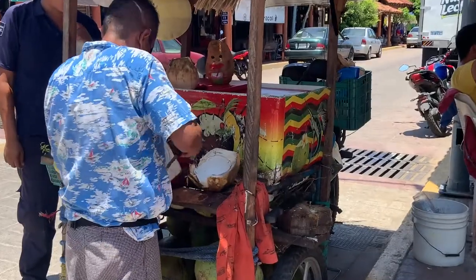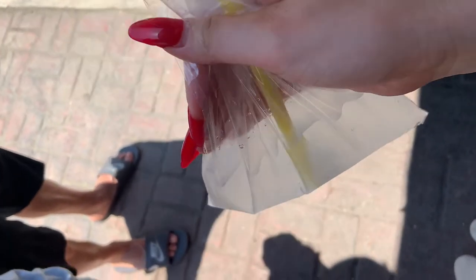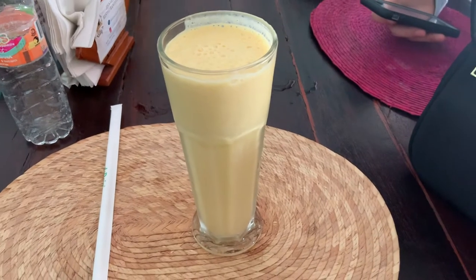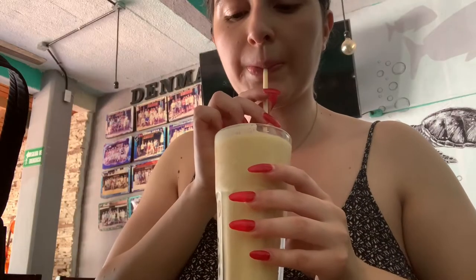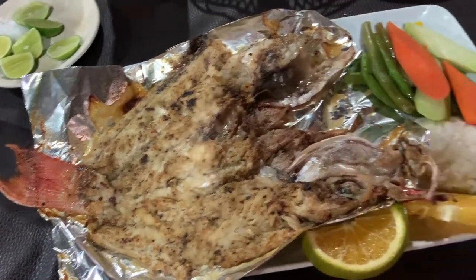Day two started with breakfast — some oatmeal — and then I forgot to take a picture of my actual breakfast because I ate it so fast. Got some coconut water, really yummy, and they give you chunks of coconut with it. Then I got a mango smoothie at this place around town; it was really yummy and actually really perfect for the hot weather, and you can see me nodding in approval.